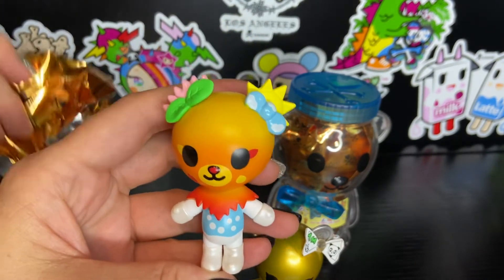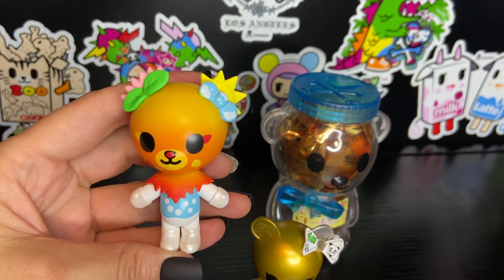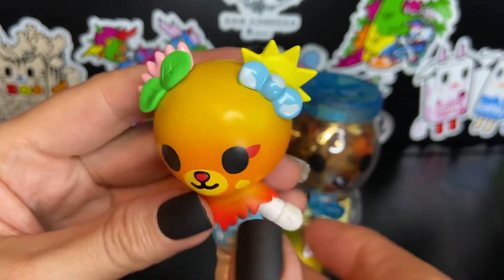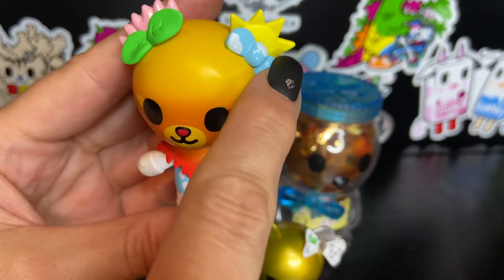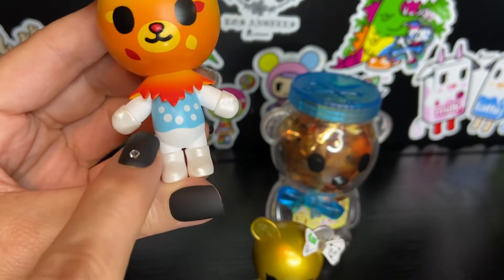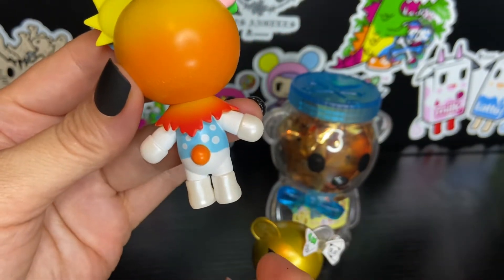Look at how cute this one is. I think this one is either Lumi or Seasons. This one is Seasons. So different parts of her body represent the different seasons. She's got a little bow that has clouds on it with the sun, and then this looks like a flower with some leaves, and then this looks like it represents fall, and then this would be like winter. Very cute — her little tail.